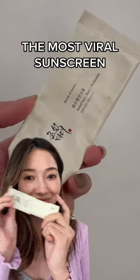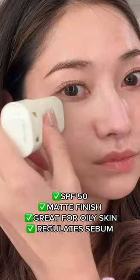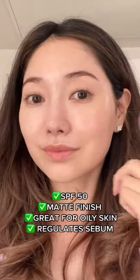The most viral sunscreen of 2022 has finally made a sunstick. It has a matte finish, so if you have oily skin, you'll probably love this one.